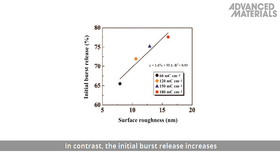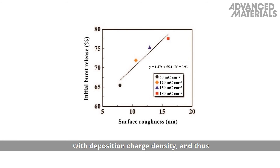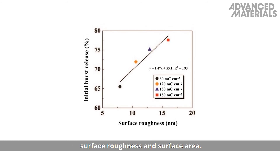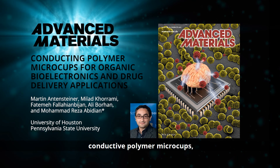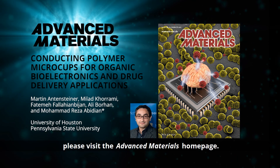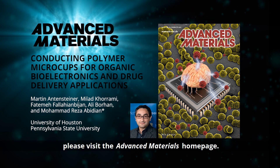In contrast, the initial burst release increases with deposition charge density and thus surface roughness and surface area. To find out more about these size-tunable conductive polymer microcups, please visit the Advanced Materials homepage.